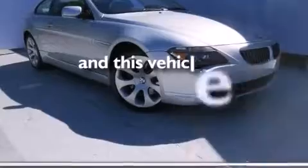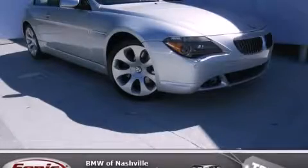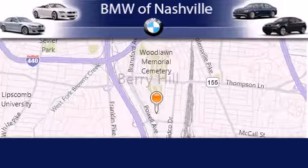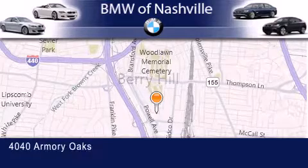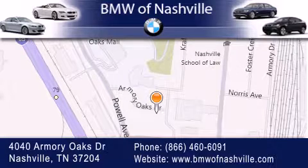This vehicle has fewer than 80,000 miles on the odometer. Please call us today for more information on this great vehicle. BMW of Nashville is located at 4040 Armory Oaks Drive in Nashville. Our goal is to exceed all of your expectations to ensure that you'll return for future visits.